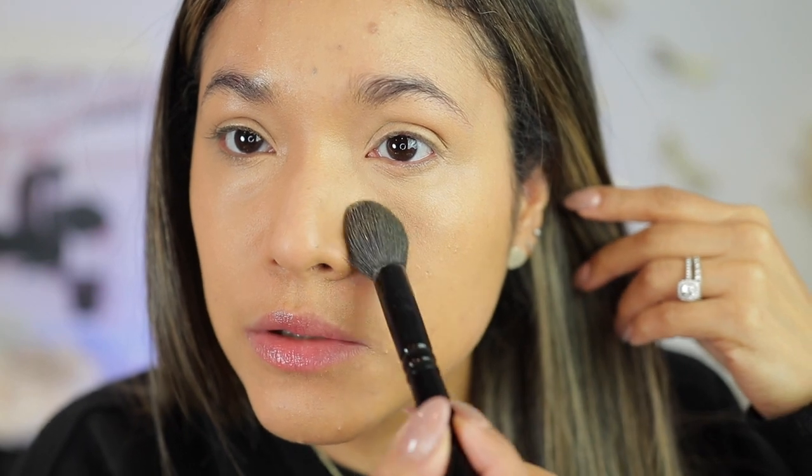It looks very pretty and natural. Right here where I have pores, it just looks so smoothing and even. I love how blurring this powder makes my complexion. I really hope the camera is doing it justice. I love that even though it is a very pigmented and mattifying powder, it's letting that foundation sip through and look very pretty.